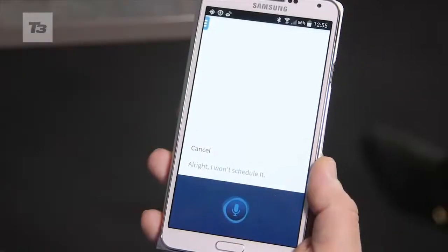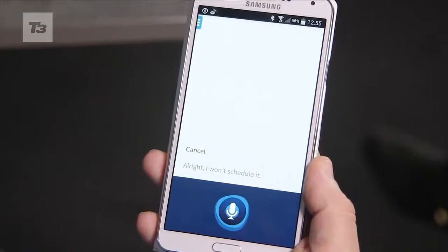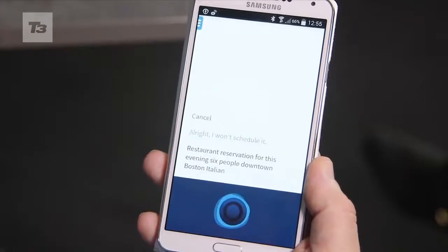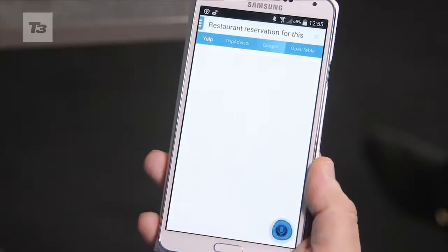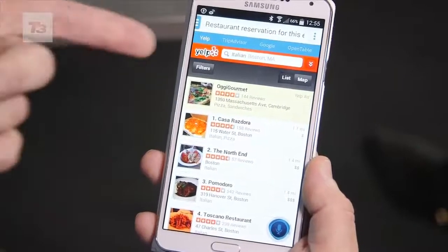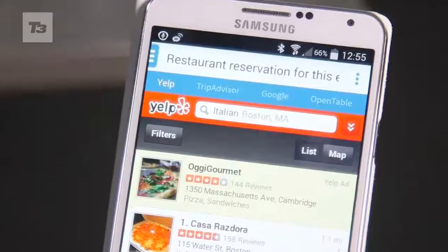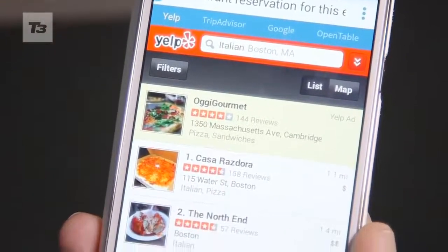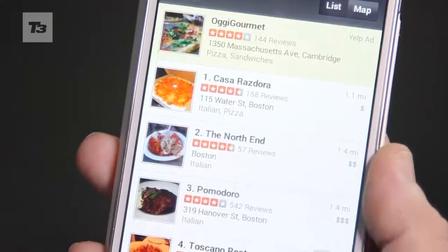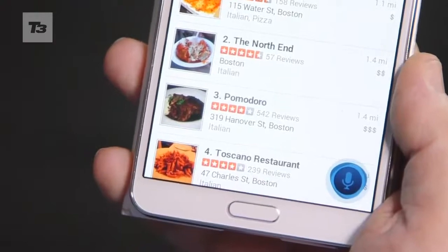Hello Dragon. Restaurant reservation for this evening, 6 people, downtown Boston, Italian. Let me get that for you. In this case, it's chosen Yelp as the provider. It's filled in Italian and Boston and provided me with the selected restaurants available. If you can imagine doing that through your normal mobile UI, that would take a significant number of clicks to get you where you want to go.